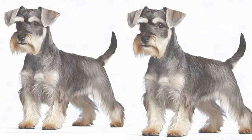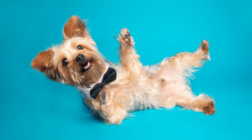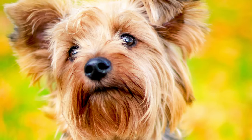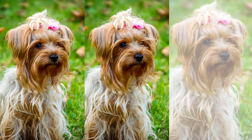Like all breeds, the Schnauzer Yorkie Mix may be prone to certain health issues. It's essential to work with a reputable breeder who conducts health screenings on their breeding dogs. Some common concerns for Snorkies include dental problems, allergies, patellar luxation, and eye conditions. Regular veterinary checkups and a balanced diet can help keep them healthy and happy.